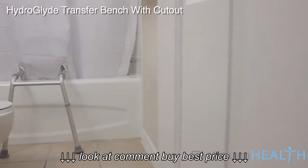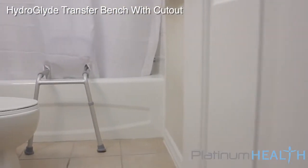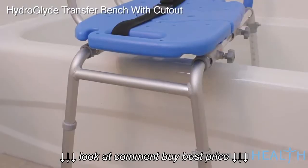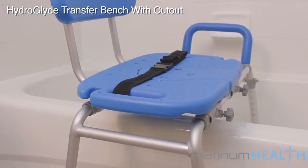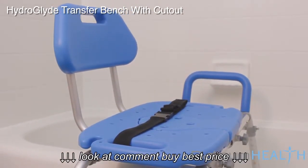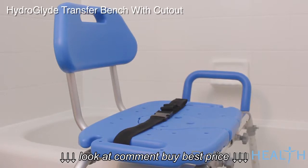For bathtub installations, we recommend incorporating the split shower curtain option to help keep water off the bathroom floor. The HydroGlide's exclusive high-view blue color helps visually and cognitively impaired users more easily distinguish the chair from its surroundings to help prevent slips, trips, and falls.